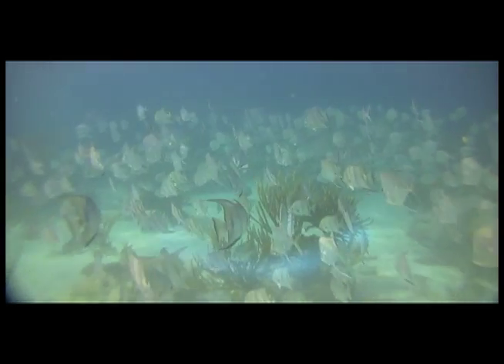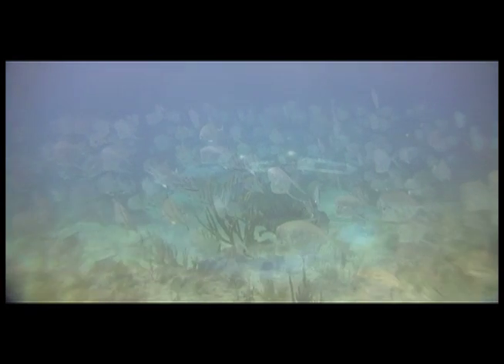Or, just a graceful, quiet flight along a colorful reef.